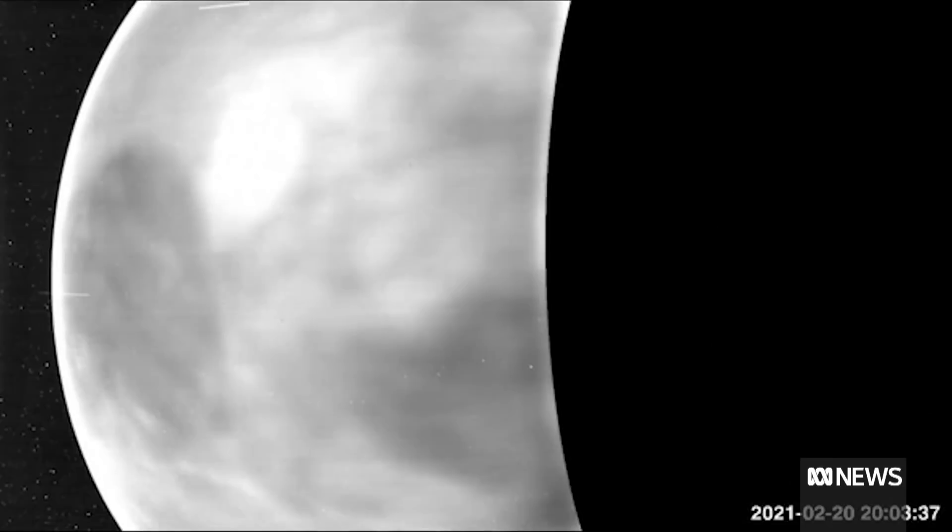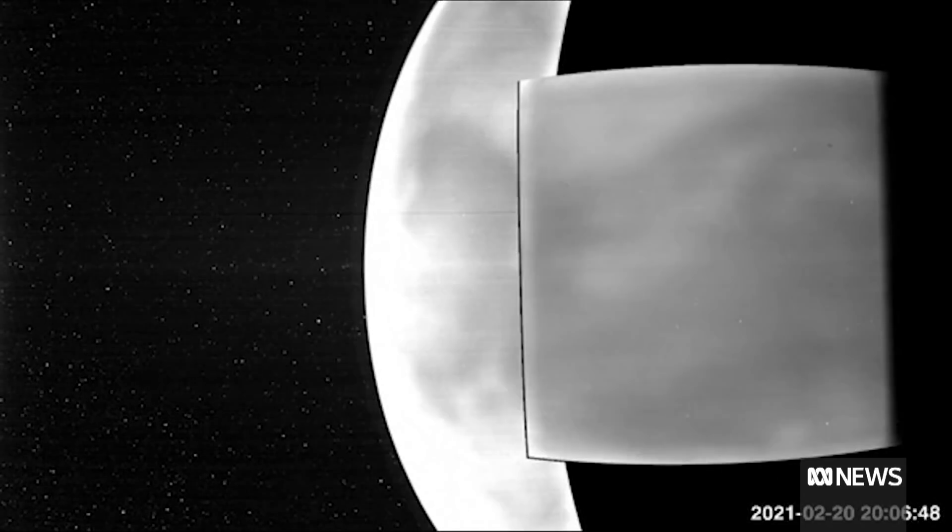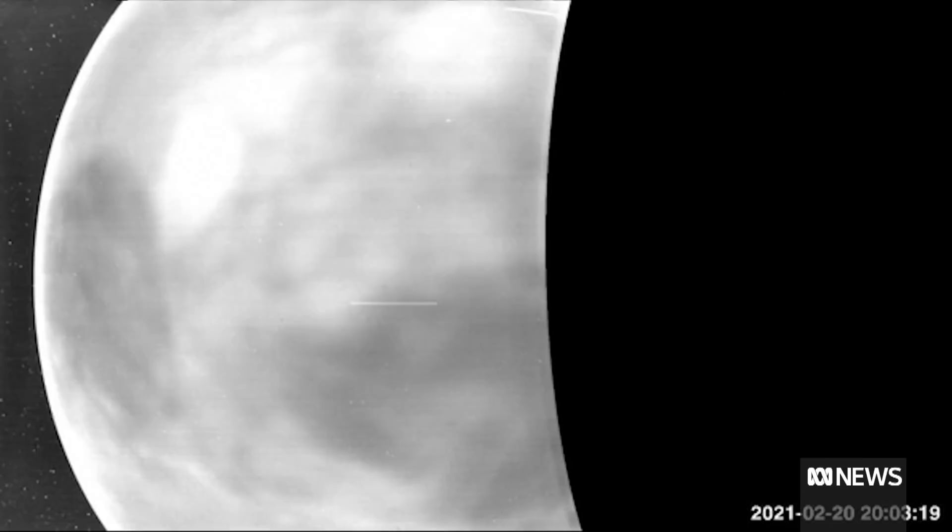We've got this little probe called the Parker Solar Probe, and yes, it's a solar probe, so it's actually designed to go around the sun and have a look at the corona — the very outer atmosphere of the sun — in detail, those very faint, wispy bits. And some scientists went, you know what, we've got to go around Venus anyway for what's called a gravity assist, so why don't we have a look and see if we can look at Venus?